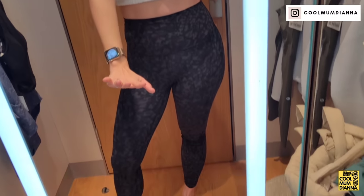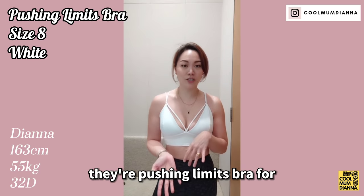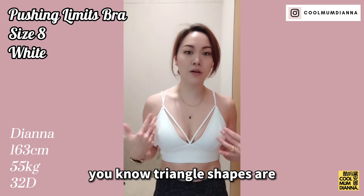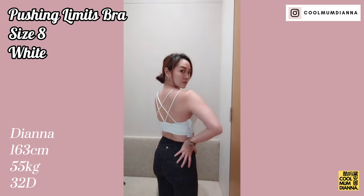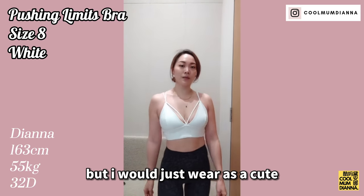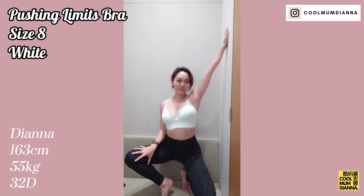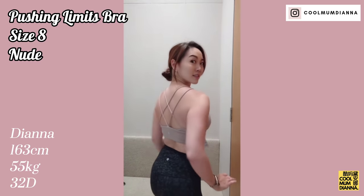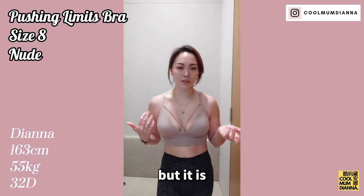I'm in the Lululemon dressing room right now — basically one of my most commonly visited places. This may be my favorite bra of the season. It's their Pushing Limits bra for AB Cup and I have to wear a size 8 in this. It's gorgeous! Triangle shapes are actually excellent if you have big boobs — think Pamela Anderson, any of the bombshells wear triangles. This is definitely a low impact activity bra, but I would just wear it as a cute top. This is pretty much the perfect nude color. I would just slightly worry about it being too sexy in Singapore — it looks super nice, but it is very sexy.